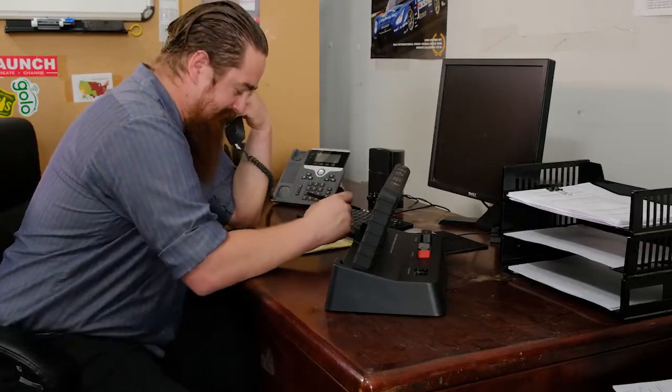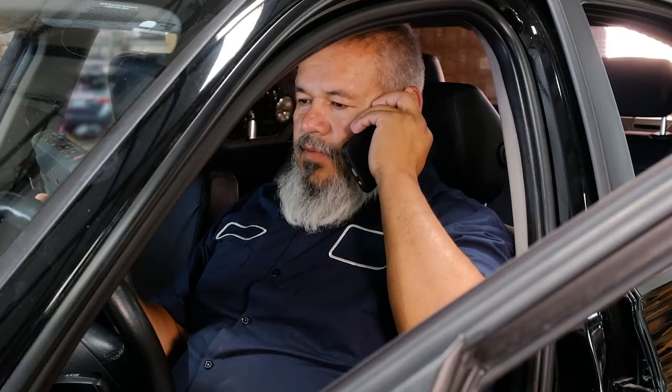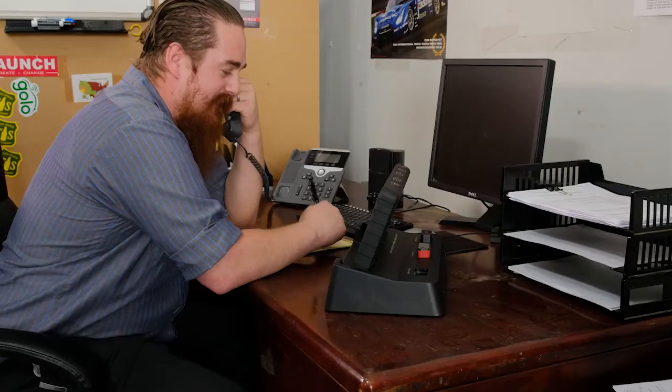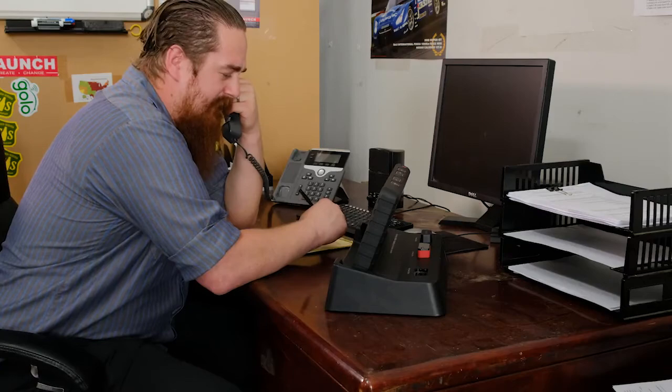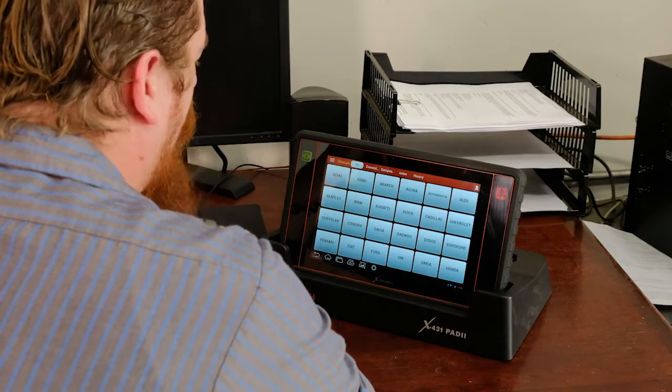Hey John, what's up? Hey Bob, I can't turn the brake light off on this Beamer. I replaced the brake pads and the rotors and the brake light on the dash does not want to go out. Can you help me out? I'm a little busy today, but wait — you got that new Launch scan tool, right? Yeah, I've had it a few months, it's pretty good. Go get it and plug it into the car. Do you have a good Wi-Fi signal? Because if so, I can show you a new feature.